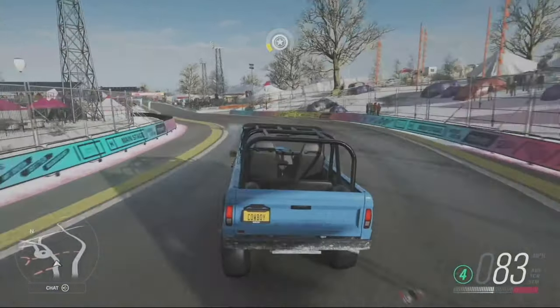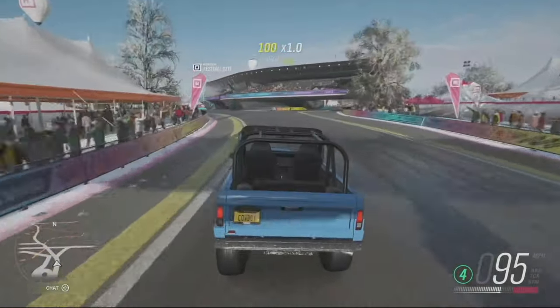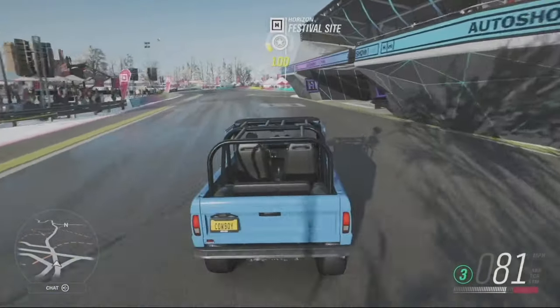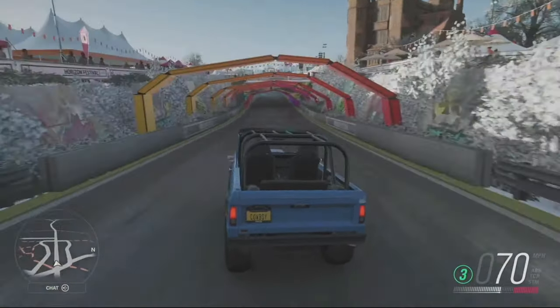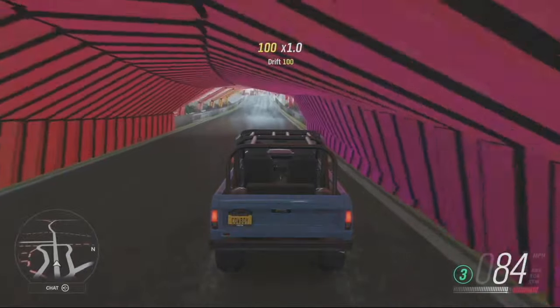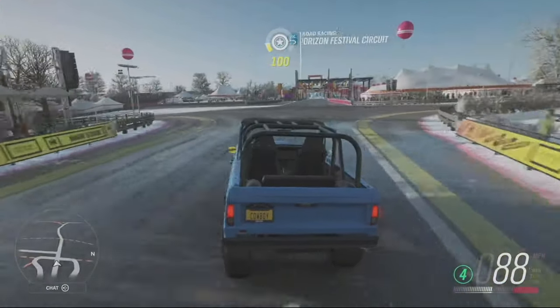It must be such a fun thing to drive in real life as it is in Forza Horizon 4. It's got a slew of upgrades including a supercharged 5-litre Crate V8 engine, 15x52 wheels with Toyo tires, and a six-speed automatic. Have a lot of fun with this one and see what we can do on the drag strip.